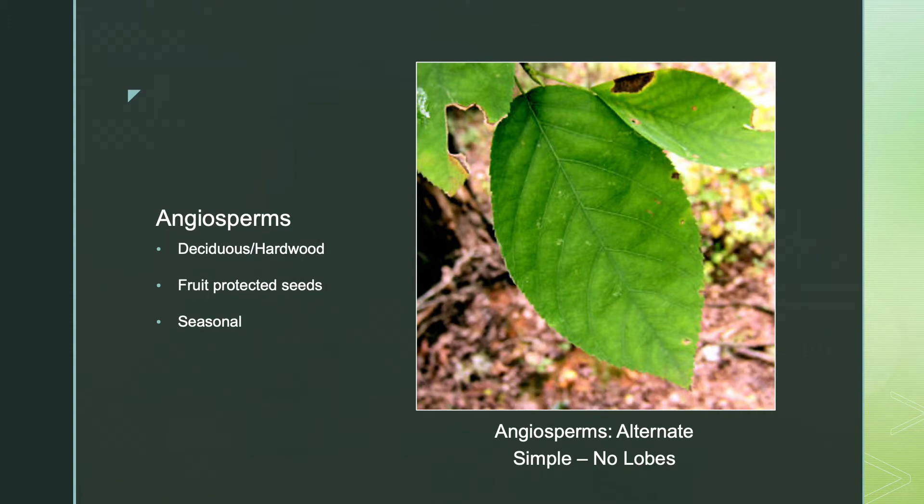Deciduous trees are angiosperms or flowering plants. These plants have flowers and enclose their seeds in protective fruits. Deciduous forests are also known as hardwoods. Deciduous trees have broad leaves that lose their leaves during one season of the year, usually autumn. In fact, the term comes from the Latin word deciduous, which means to fall off.